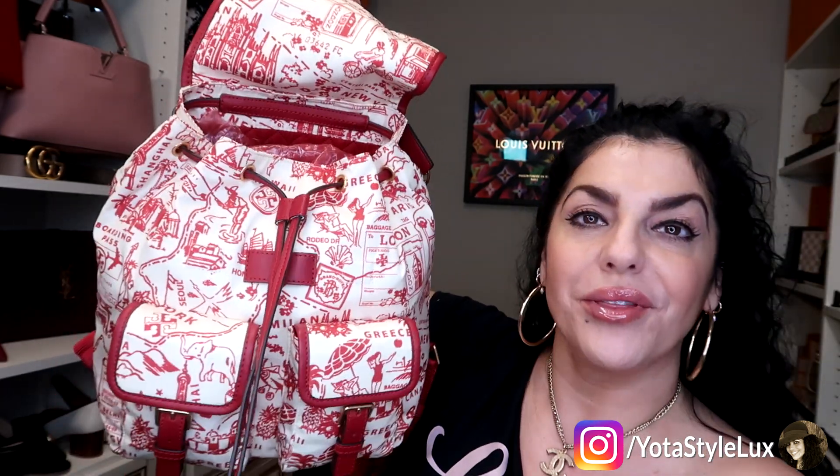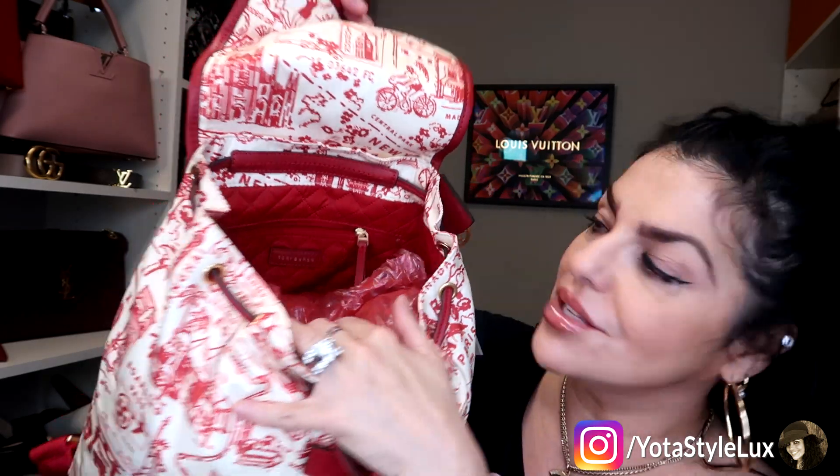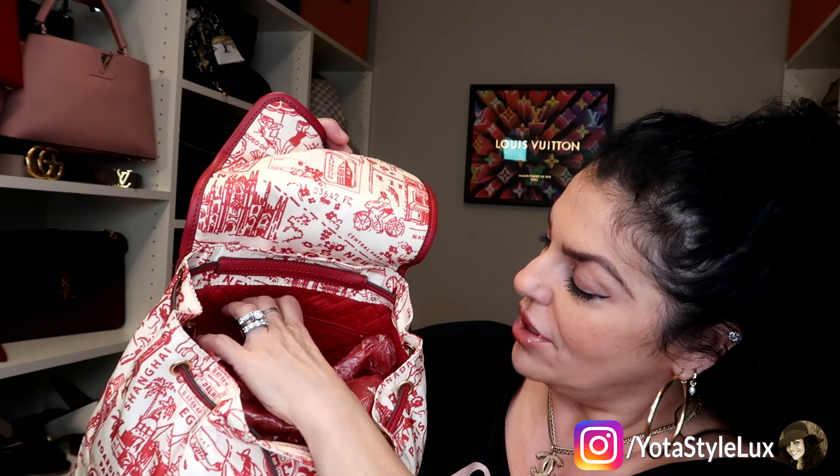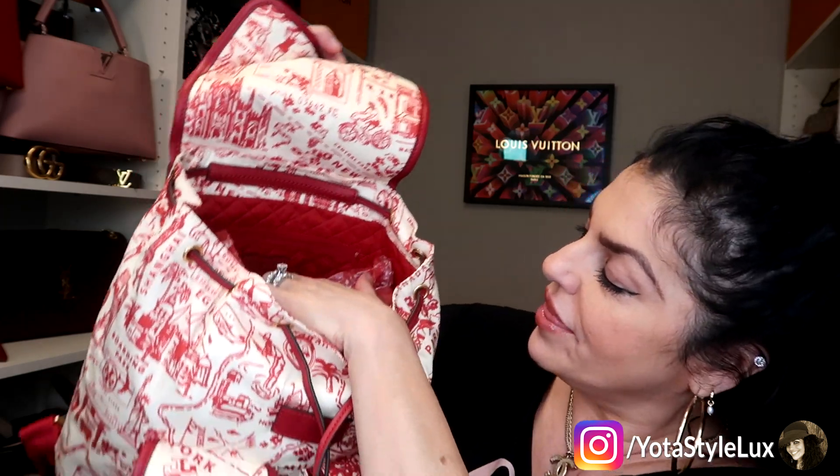It's got the leather drawstring here and a magnetic closure that is really strong. I stuffed it with paper, but the inside is like quilted — can you see that? There's also a very roomy pocket right here; I like to put my wallet in there when I travel.